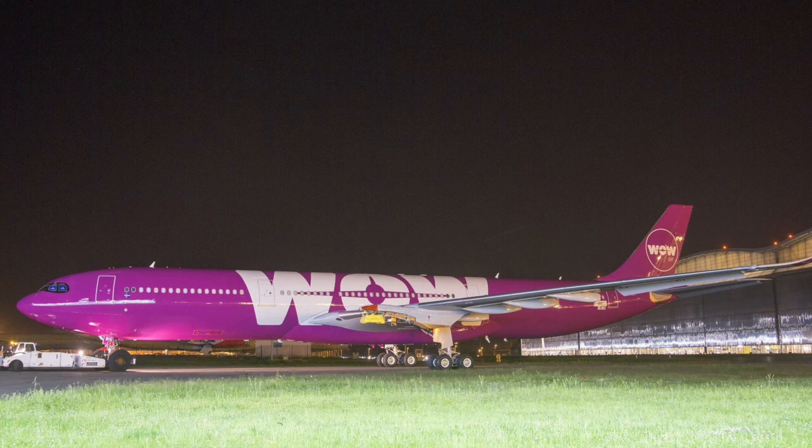Thank you so much for watching. I hope you enjoyed this beautiful livery on the WOW Air A330neo, and let's hope for this aircraft's first flight soon. Thank you.